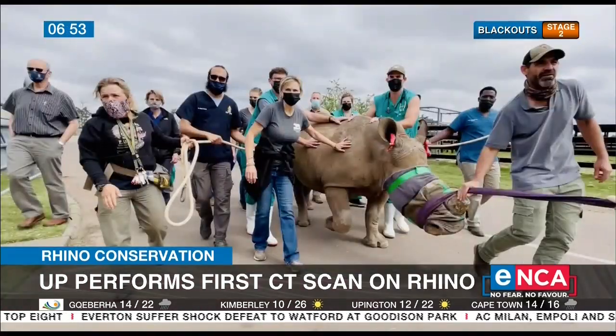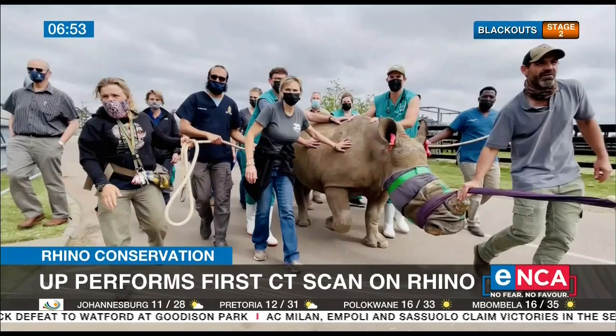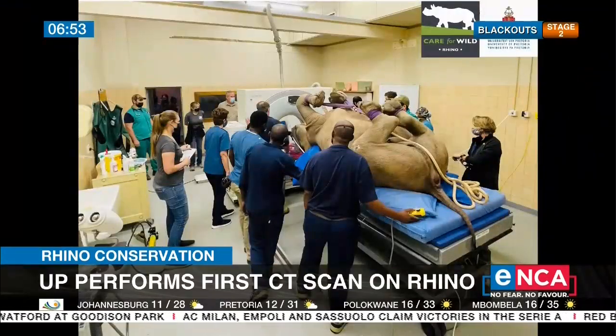We are fortunate — or unfortunate — but our patients have to sleep, so they don't sit with the same anxiety problems that human doctors sit with in their patients. Our patients sleep, but to then lift this one-tonne animal, have a bed for a one-tonne animal, keep it still, and then move it through the CT machine is quite an achievement.